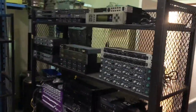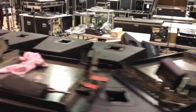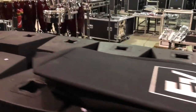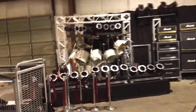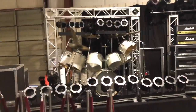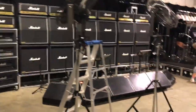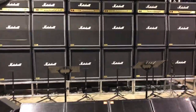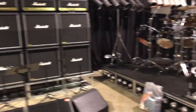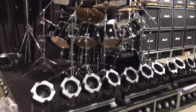Every item is going to be sold individually. Lots of cables, lots of drum accessories. Here's this beautiful big Ludwig set, rolling fans, JBL monitor wedges, and this beautiful big Yamaha drum set. Staging and lighting as well.